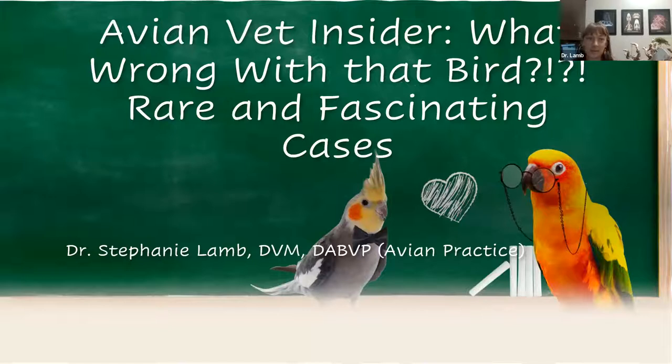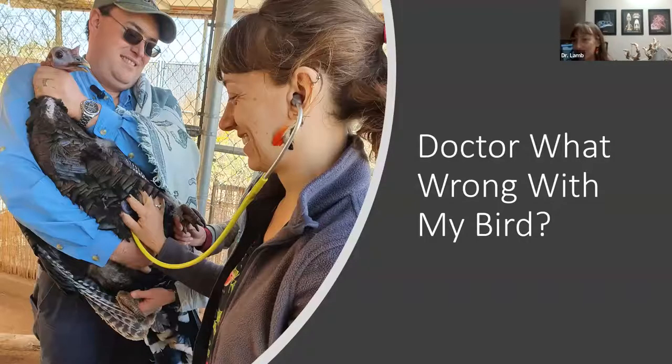Today's talk covers rare and fascinating cases. Some are truly unexpected findings; others are disease presentations that initially appeared to be one thing but turned out to be something different. Some are emerging problems or conditions not widely known about, and some highlight interesting capabilities in avian medicine that more people should know about.